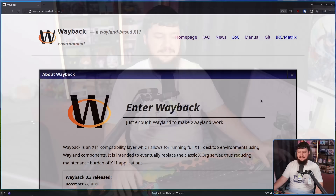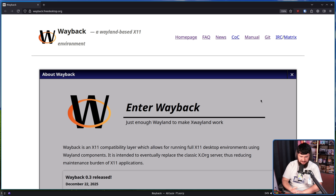Recently, Wayback had its 0.3 release. When I did my original video, I didn't actually show Wayback running, and the main reason why is they didn't have documentation back then. They didn't actually explain how to make it run, so unless you read the code, you wouldn't be able to work out how to do it. At the time it wasn't very useful, but now it's gotten a little bit more useful.